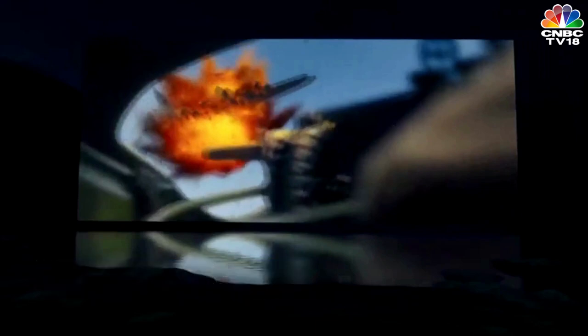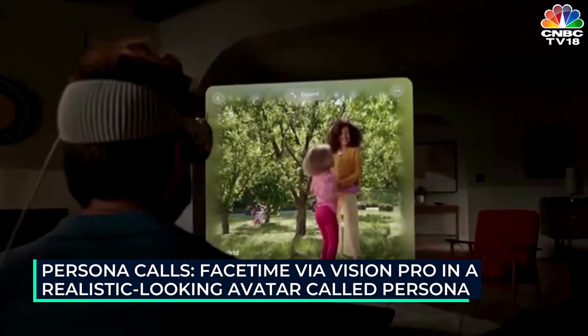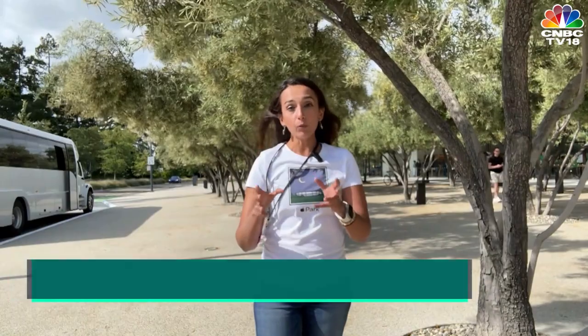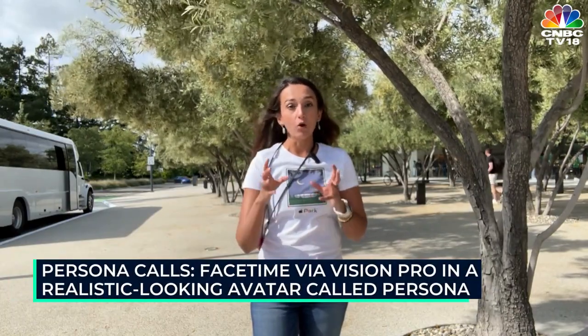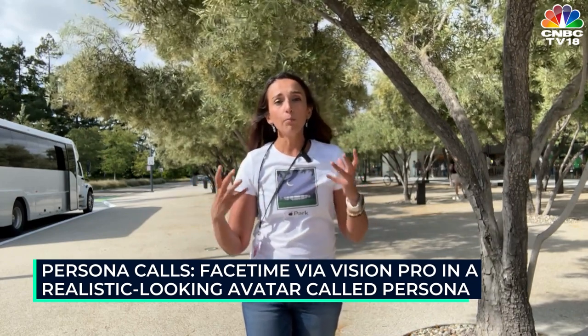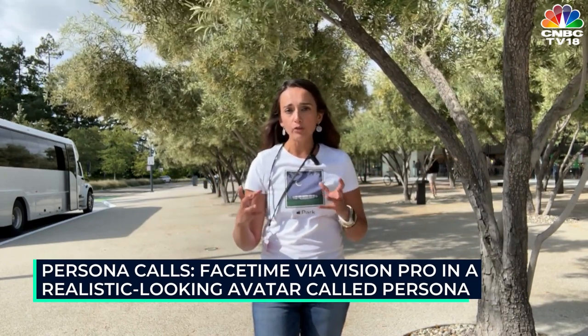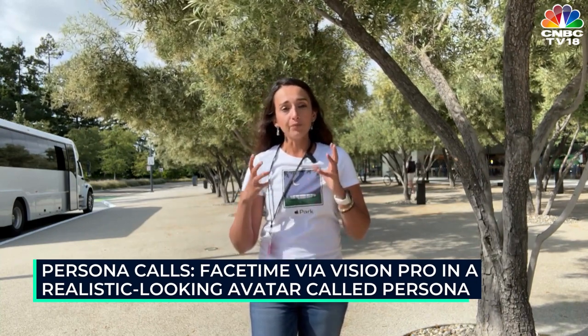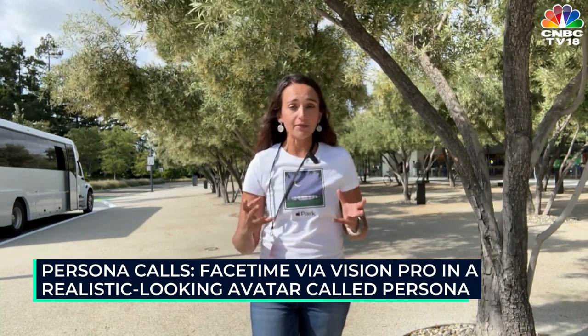Another interesting thing happened when an Apple employee wearing his own Vision Pro gave me a FaceTime call. It was a realistic-looking avatar — Apple calls it a persona. Even though most of the focus of Apple Vision Pro is on visuals, the audio itself is immersive too, giving it an overall immersive experience.